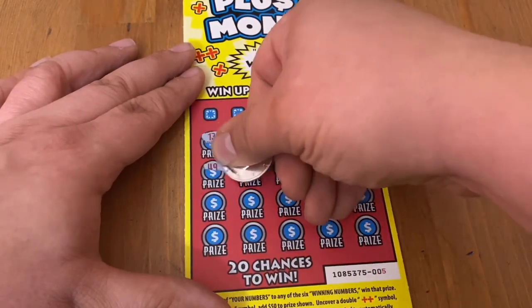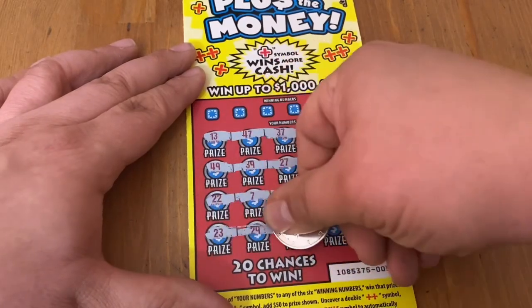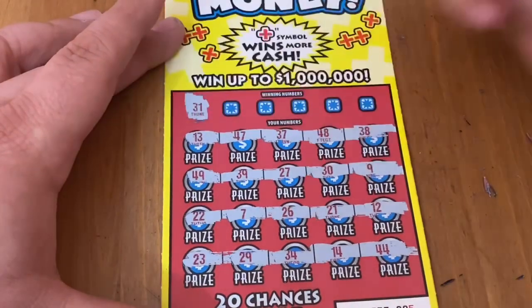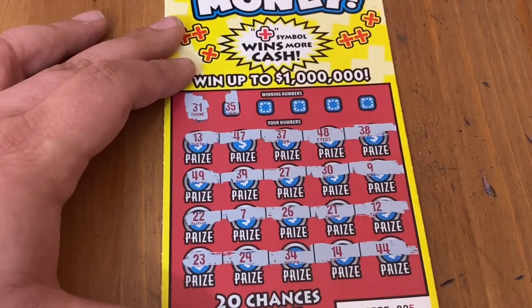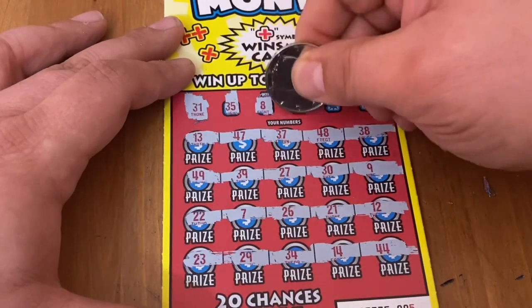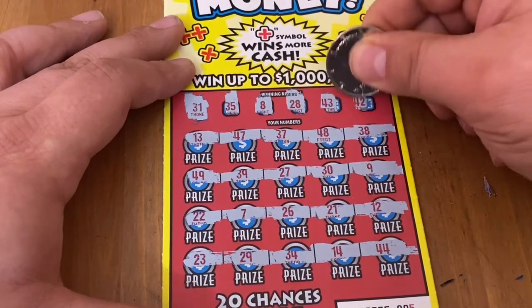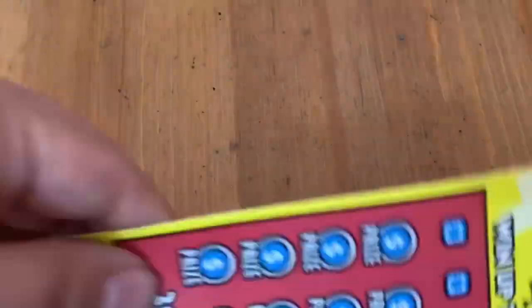Let's see if I can get a win on the very first ticket. Looking like all numbers on ticket 5. Numbers 31, 35, 8, 28, 43, and 42 — no matches at all. No love on the first ticket, but it's okay. We got six more of these to go.